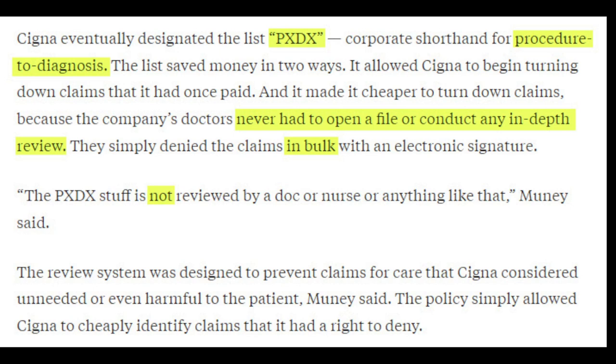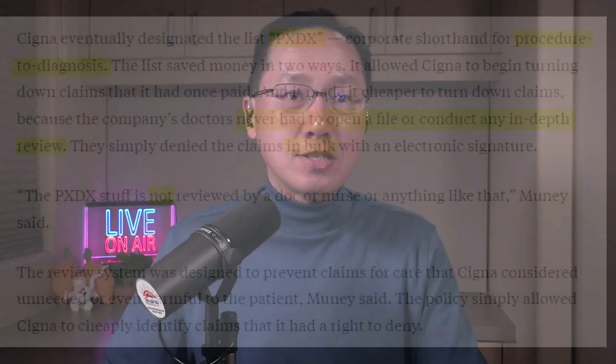The review system was designed to prevent claims for care that Cigna considered unneeded or even harmful to the patient. The policy simply allowed Cigna to cheaply identify claims it had a right to deny. Basically, if the ICD-10 code did not match the procedure, the lab ordered, or some imaging study, they automatically denied these claims.